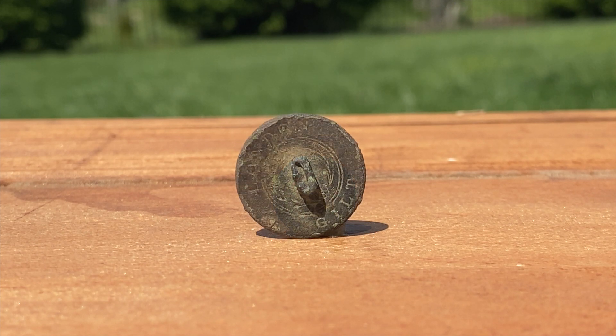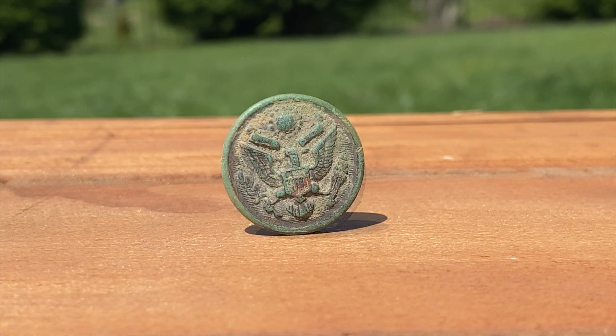I will never grow tired of finding buttons. While at Digstock 3 in North Carolina, I found a few buttons. This military button was my first find for the week — it deserves a story of its own. I was grateful to find a few more as the day and week went on.